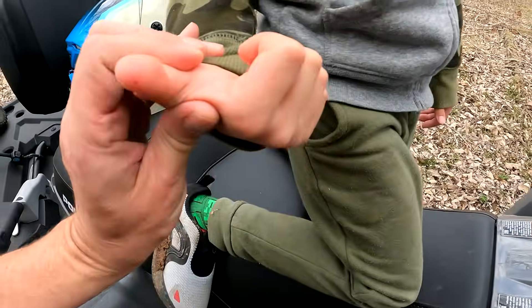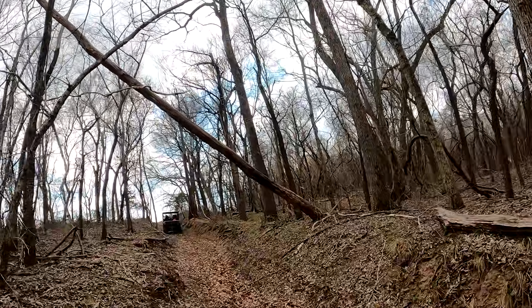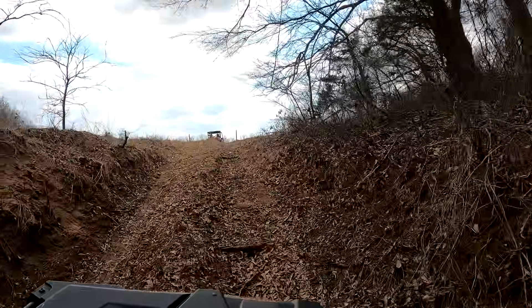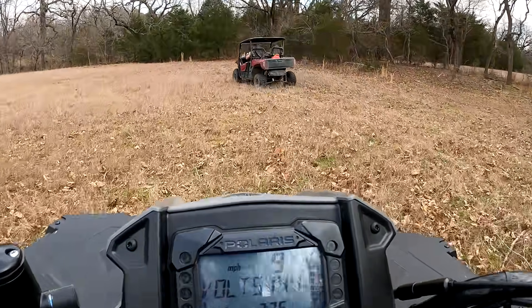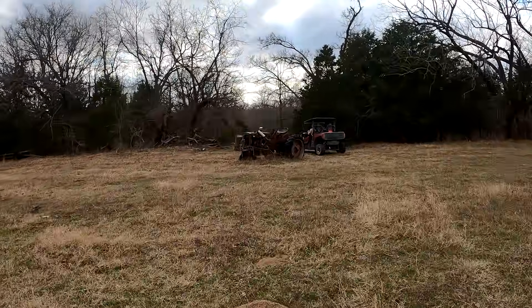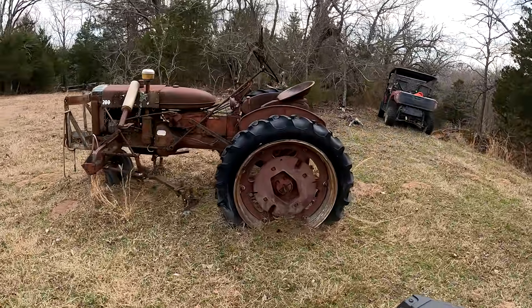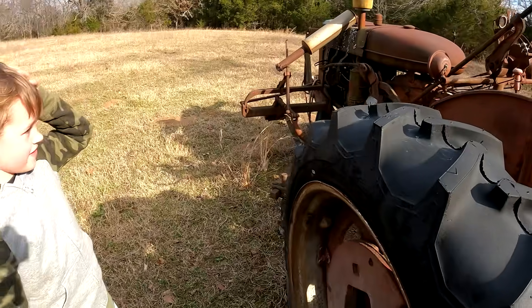We have an injury — Evan caught some briar on his thumb. Are you okay? You're tough. Look at this tree — I bet a Bigfoot pushed that tree down. See that? I hope it doesn't fall on us. Let's get out of here. They just disappeared. They just left us.